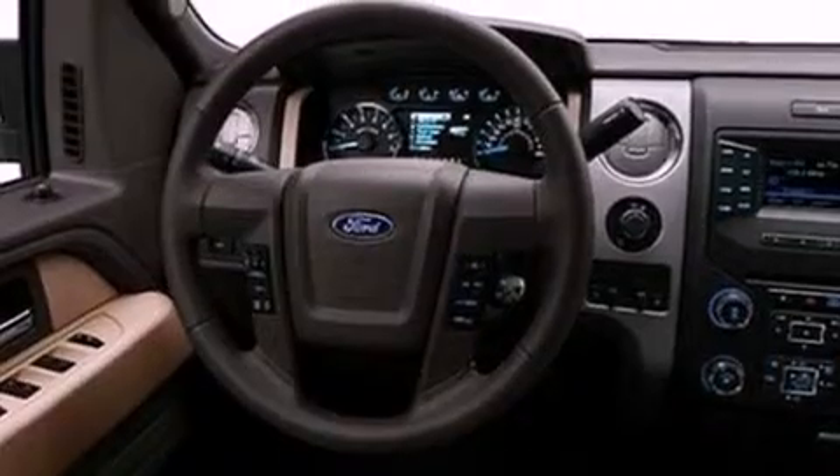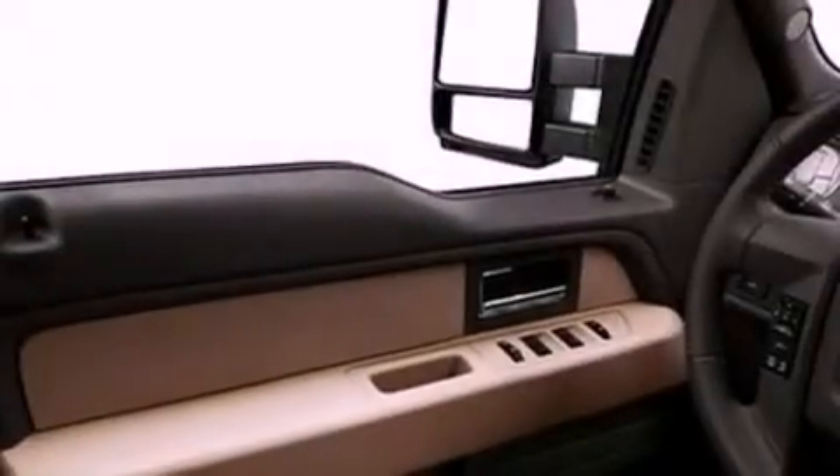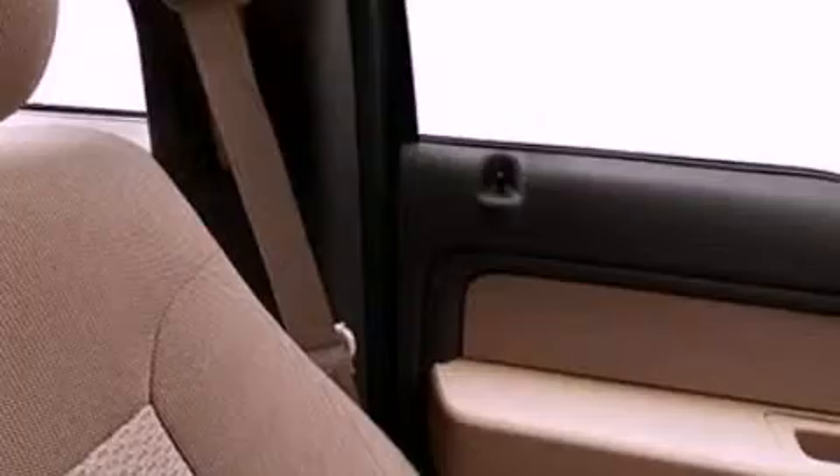Its top features and packages include an off-road package, a double wishbone independent front suspension, a limited slip differential, skid plates, a navigation system, a rear-view camera, a remote start feature, and hill descent control.